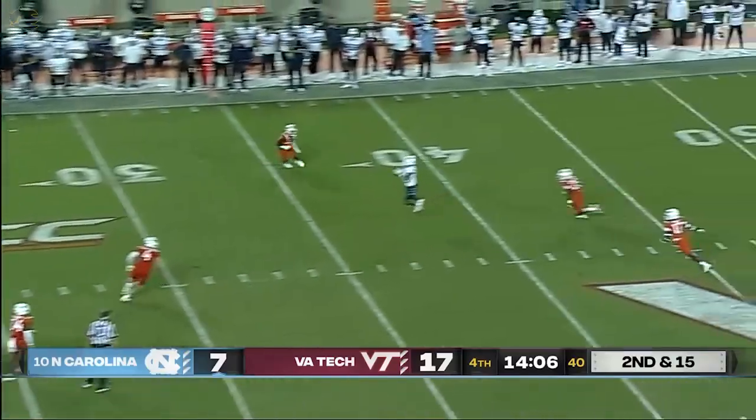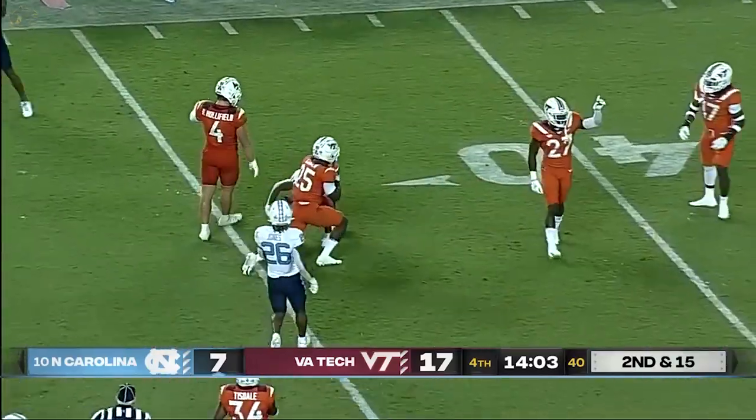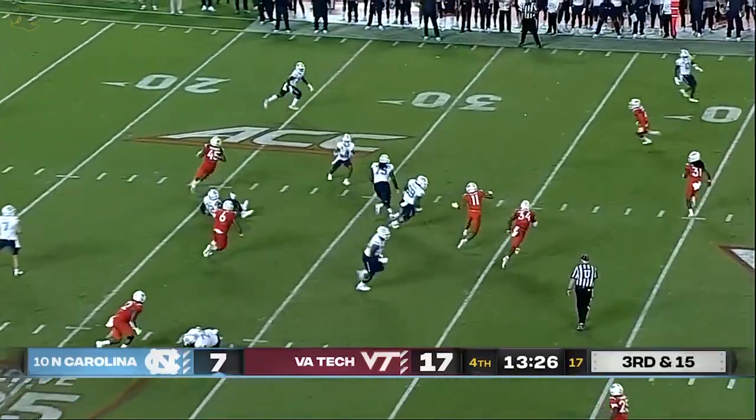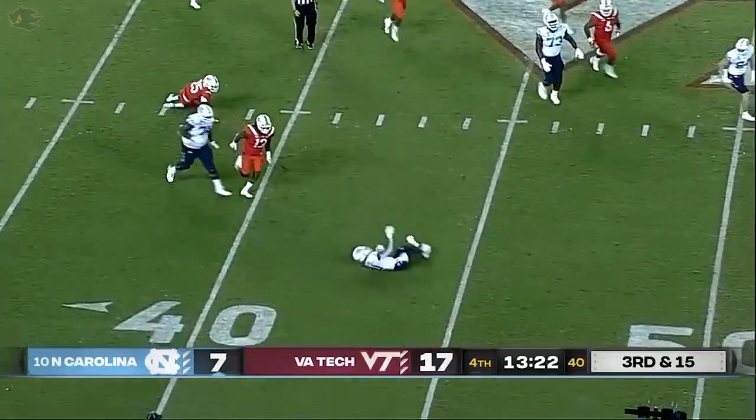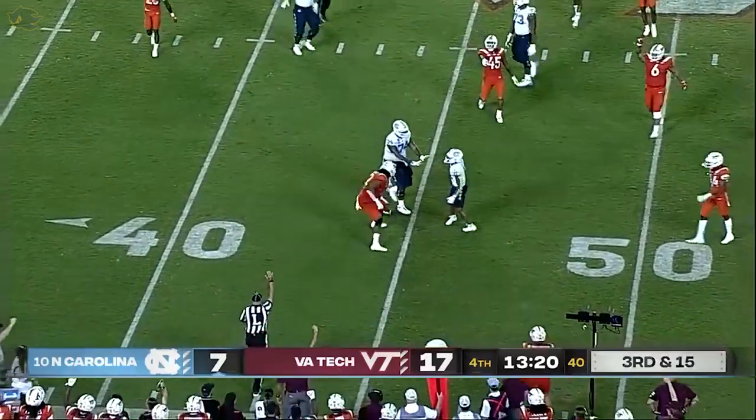Howell fires. He's got it across the 35 — it's Downs again. They rush three, it's a screen, and it's a good one for Downs. And Josh Downs finally tumbled.